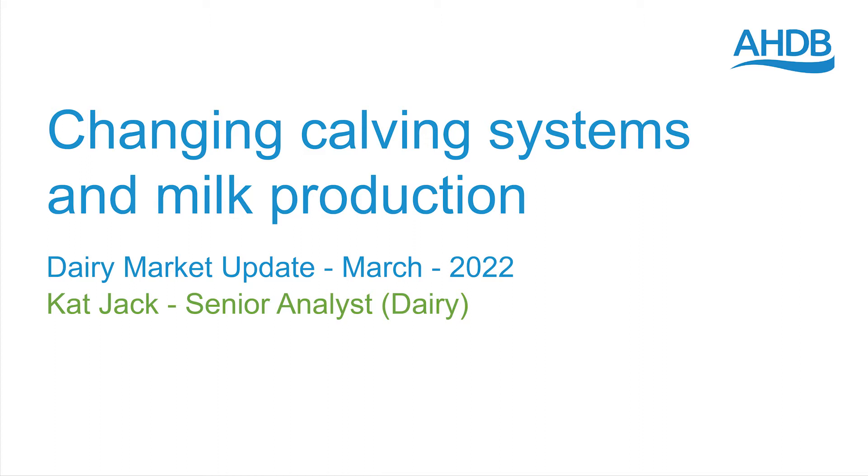By analysing calf registration data, we can classify farms into block calving, all year round calving, or as falling in between. Back in 2011, two thirds of farms fell into that in-between category, but since then we've seen a significant move by farmers to focus on one calving system or the other.